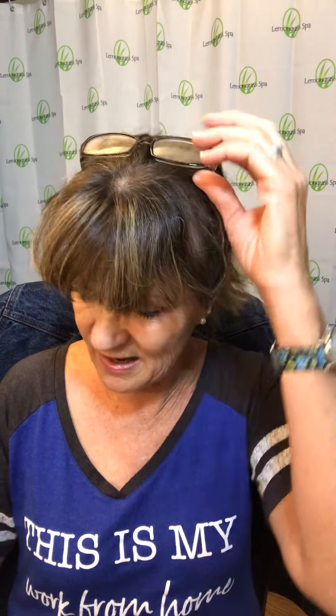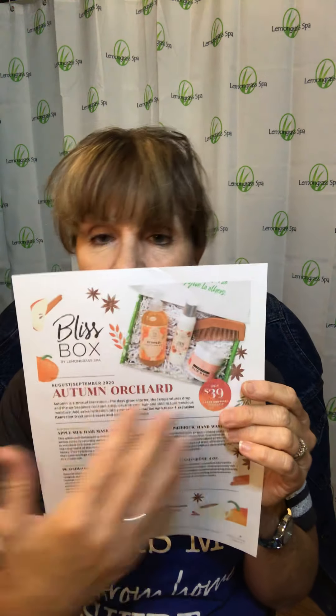I just grabbed some for myself, I gifted one to my mom, and I have a whole bunch of orders coming from my customers. Make sure if you want one you let me know or go to my website: www.ourlemongrassspa.com/TracyKelley — T-R-A-C-I-K-E-L-L-E-Y, no spaces. You can order your bliss box there — the item number is G4632.